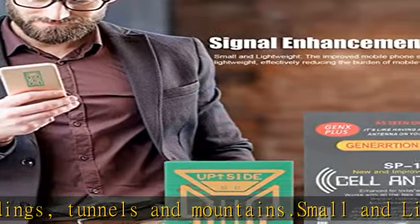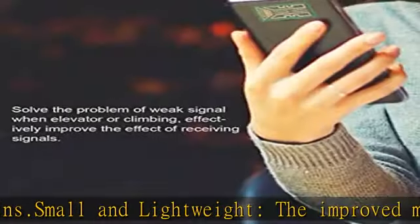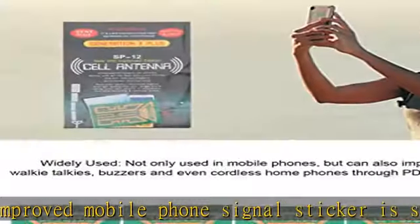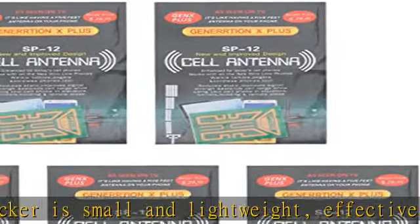Widely used: not only used in mobile phones, but can also improve reception of walkie-talkies, buzzers and even cordless home phones through PDA 2-way walkie-talkies. Check the description to get this product today at the best price.